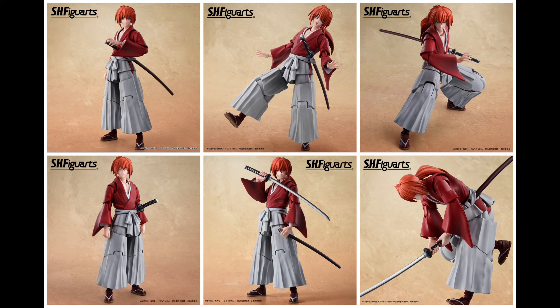After waiting for what feels like forever, Tamashi Nations finally dropped the official promo images for their Rurouni Kenshin figure, and to be honest it looks about the same as the initial promo image. Now that we're getting a very good detailed look at it, I don't think I'm going to pick this one up. I think it's something about these characters with the bigger, baggier samurai-esque type clothes that just doesn't work for me.